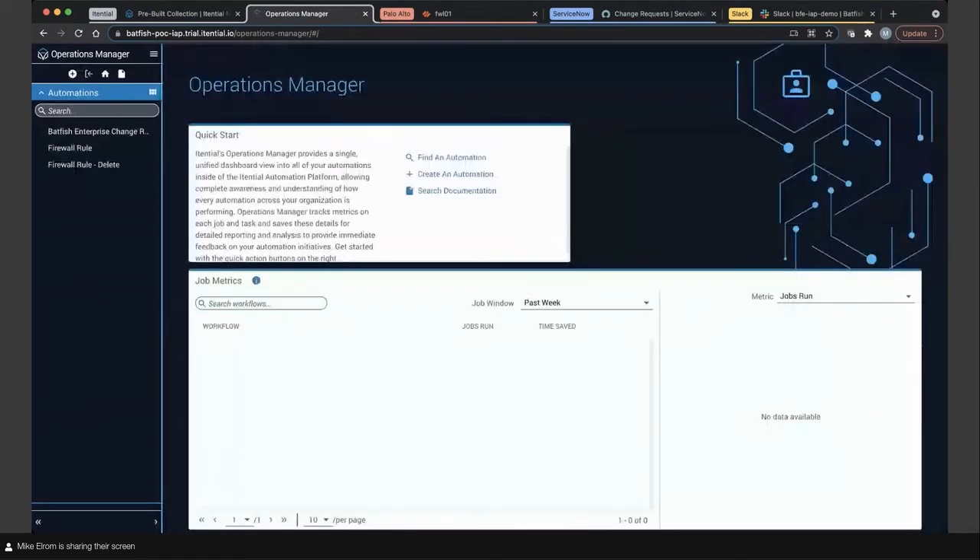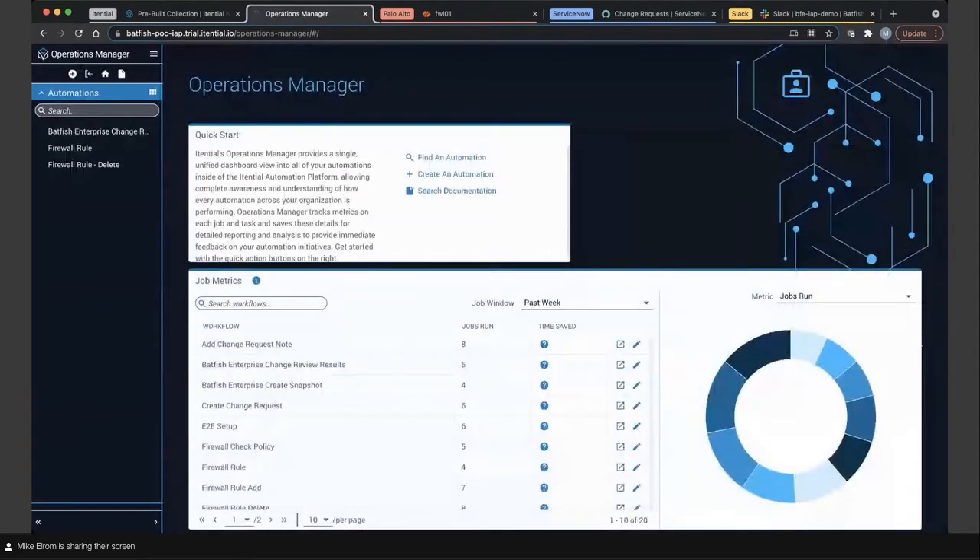Next I'm popping into Operations Manager. This is where you expose those automations via self-service, REST APIs, network events, schedules, or webhooks. You can see metrics about your automations and how they are performing against targeted SLAs.